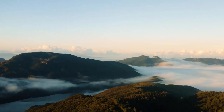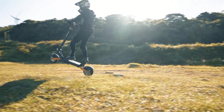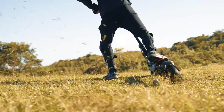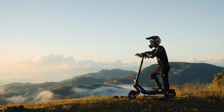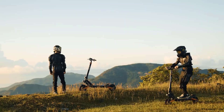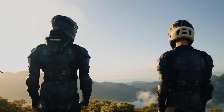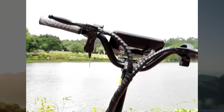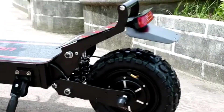The G2 Max has a max speed of 55 kilometers per hour (approximately 34 miles per hour), making it one of the faster electric scooters on the market. However, speed limits may apply in your area, and exceeding them could be dangerous and illegal. It rides on 10-inch off-road tires with a knobby tread pattern for good grip and traction on loose surfaces like dirt, gravel, and sand.